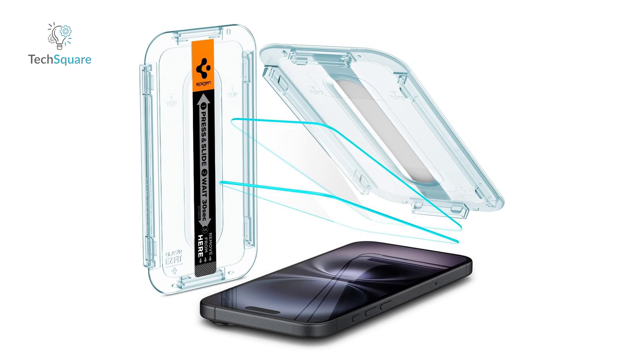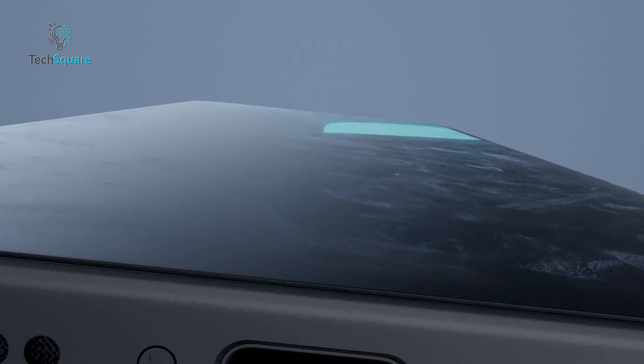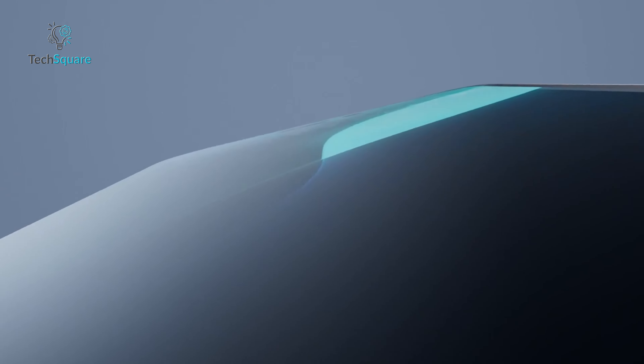Cracked screens, annoying scratches, and expensive repairs — no one wants that for their brand new iPhone 16, right? That's why a solid screen protector is essential. In today's video, we're diving into the 5 most durable screen protectors for the iPhone 16. These picks are tough, sleek, and built to protect your phone from daily wear and tear. Stick around to find out which one will keep your screen flawless and save you from the frustration of a broken display. Let's get started.